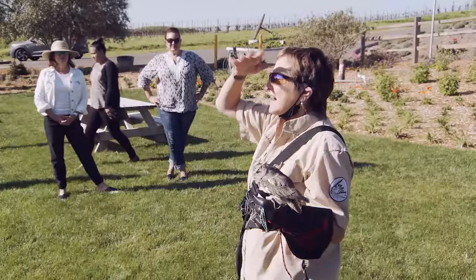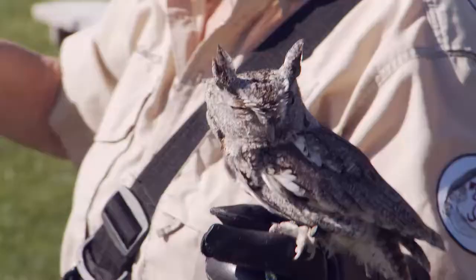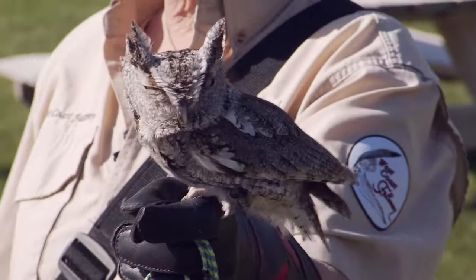Well, hello folks. Welcome to Bouchane Vineyard. My name is Kate. I'm with the West Coast Falconry Center.